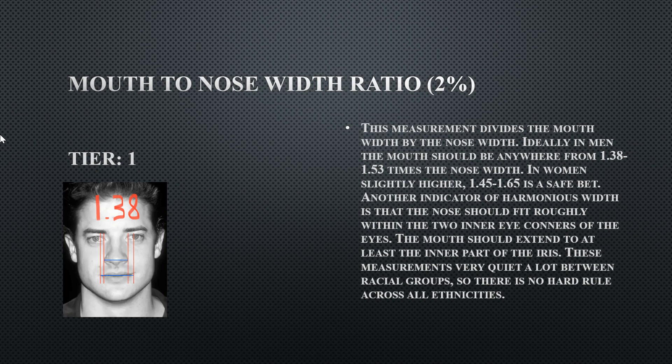The mouth width should align within the inner iris of the eyes, but on his left side that line drifts outward — indicating wide-set eyes. This also reveals that he has a lazy eye; his left eye drifts slightly to the left, confirming a lazy eye on that side.